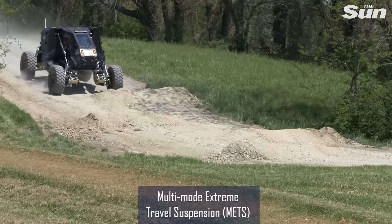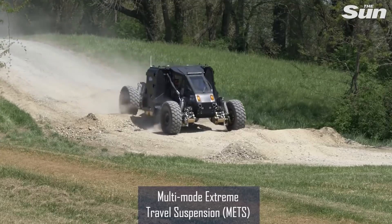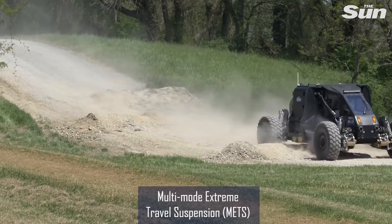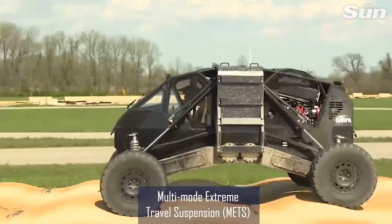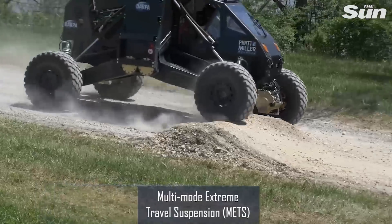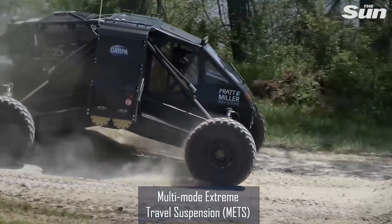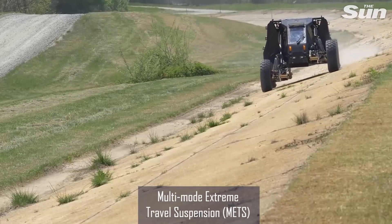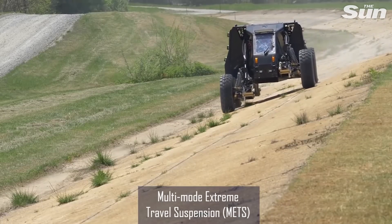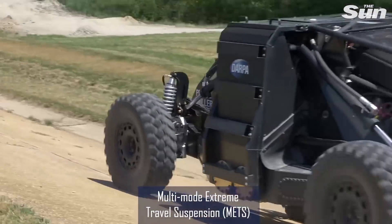Pratt & Miller's multi-mode extreme travel suspension system aims to enable high-speed travel over rough terrain while keeping the vehicle upright and minimizing occupant discomfort. The vehicle demonstrator incorporates standard military 20-inch wheels, advanced short travel suspension of four to six inches, and a novel high travel suspension that extends up to six feet — 42 inches upward and 30 inches downward.